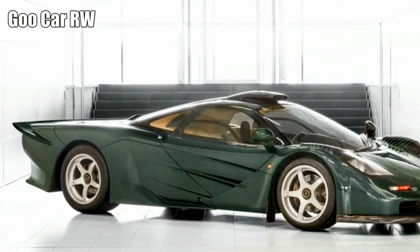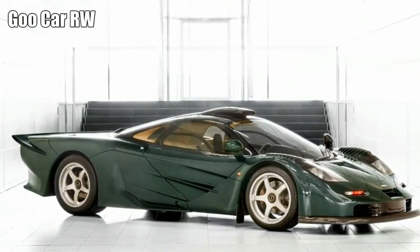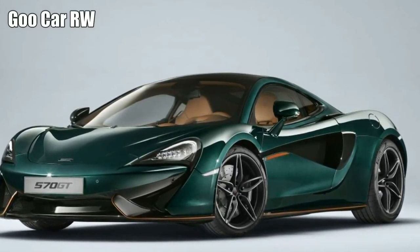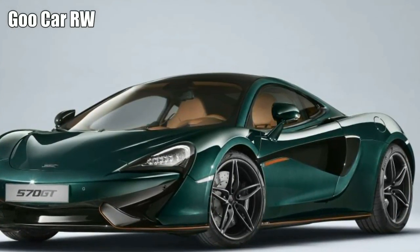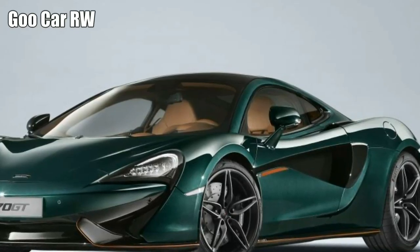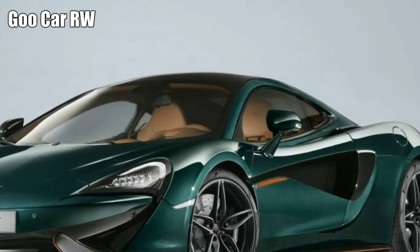Only three road-going examples of the elongated F1 GT were built, after McLaren set about homologating stretched bodywork for its F1 GT racing cars to stay competitive with newer Porsche GT1 and Mercedes CLK GTR prototypes at Le Mans. XP GT is retained by McLaren and can still be seen gracing the otherworldly entrance hall of the McLaren Technical Center in Woking.